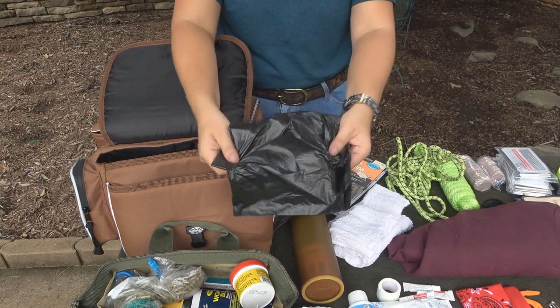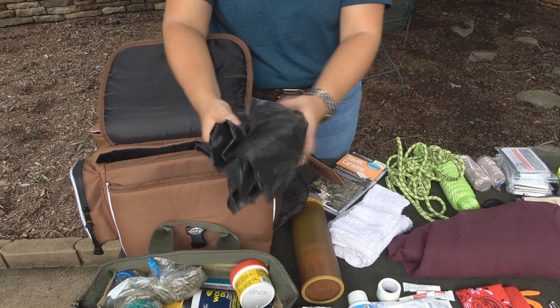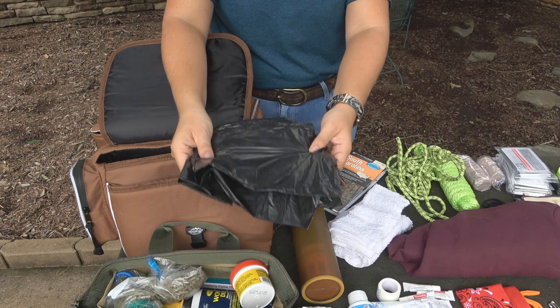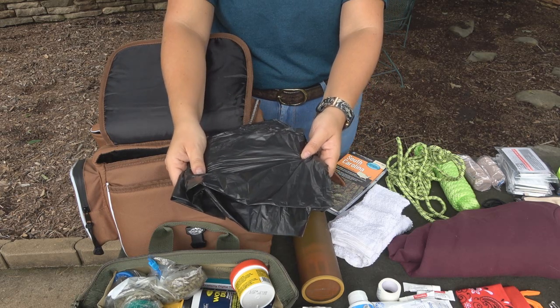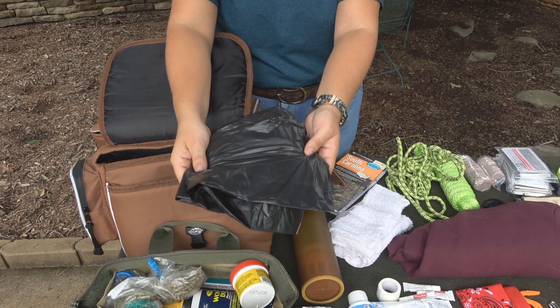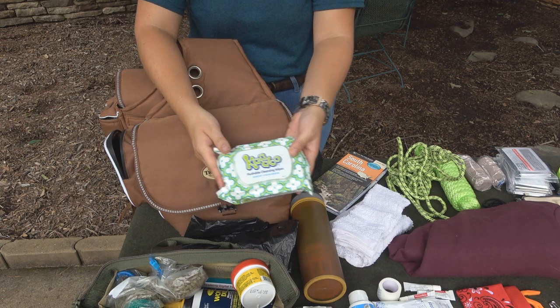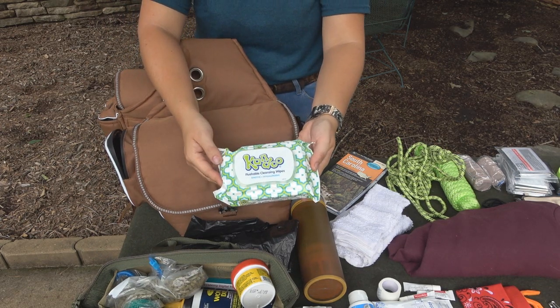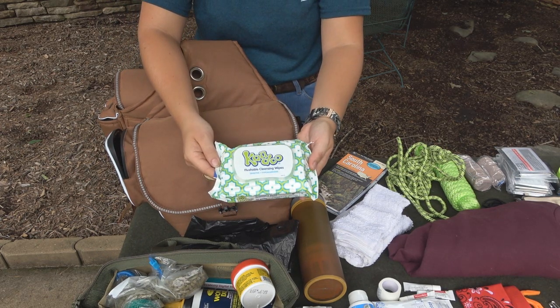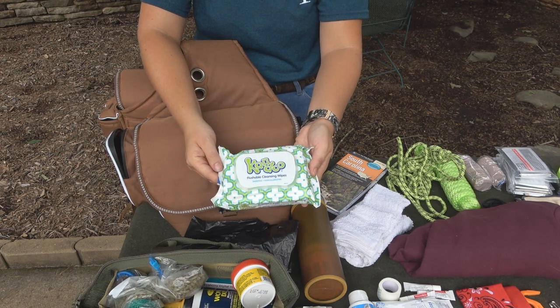Next, we carry around a trash bag. This is going to help you with weatherproofing yourself as well as possible shelter if something were to happen where you were stuck. Once again, horses are built for this weather, so don't worry about them. Next, just carrying around some baby wipes — it's amazing how much being clean can help you survive. This is something very important to have and can mean the difference between you getting out or getting sick.